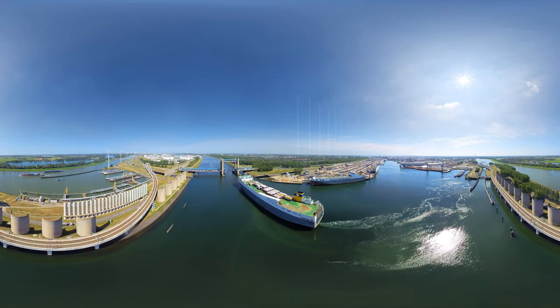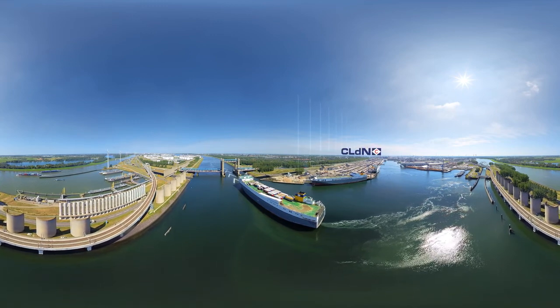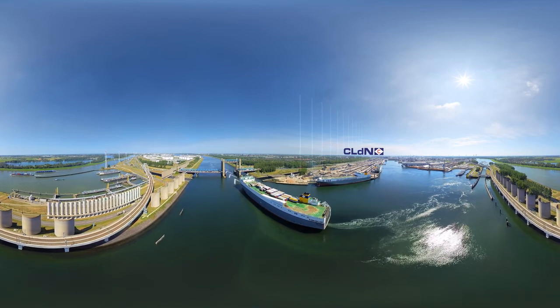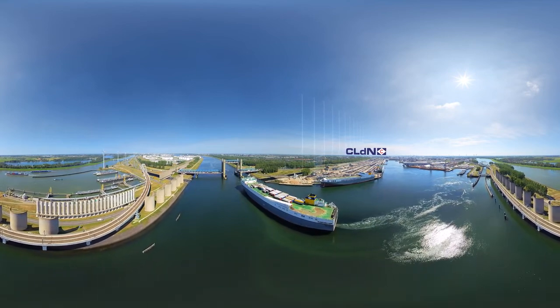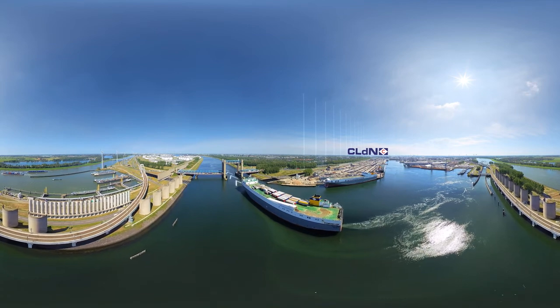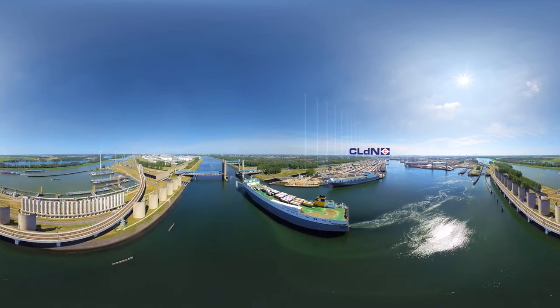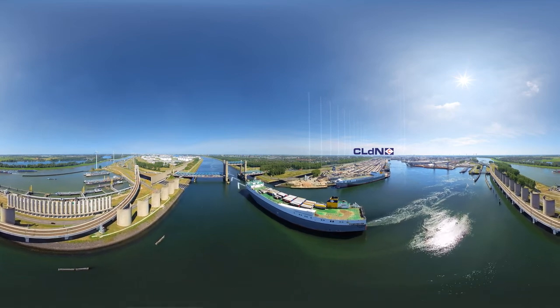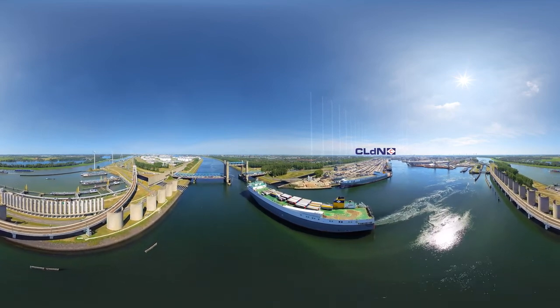What a view, right? Now the ship is ready and is setting off for her next destination. In Rotterdam our operations run around the clock, and we are already gearing up for the arrival of the next ship. It was a pleasure to show you around our Rotterdam terminal. See you soon!